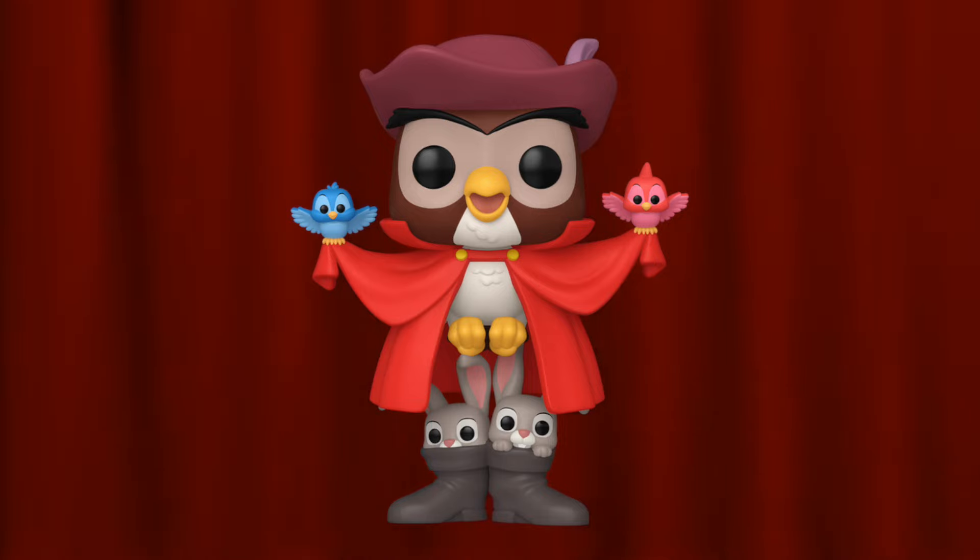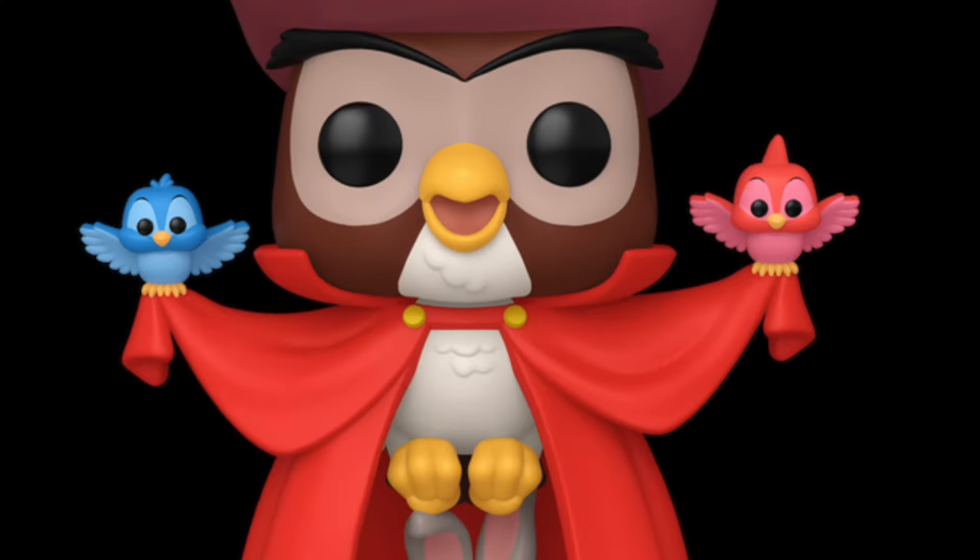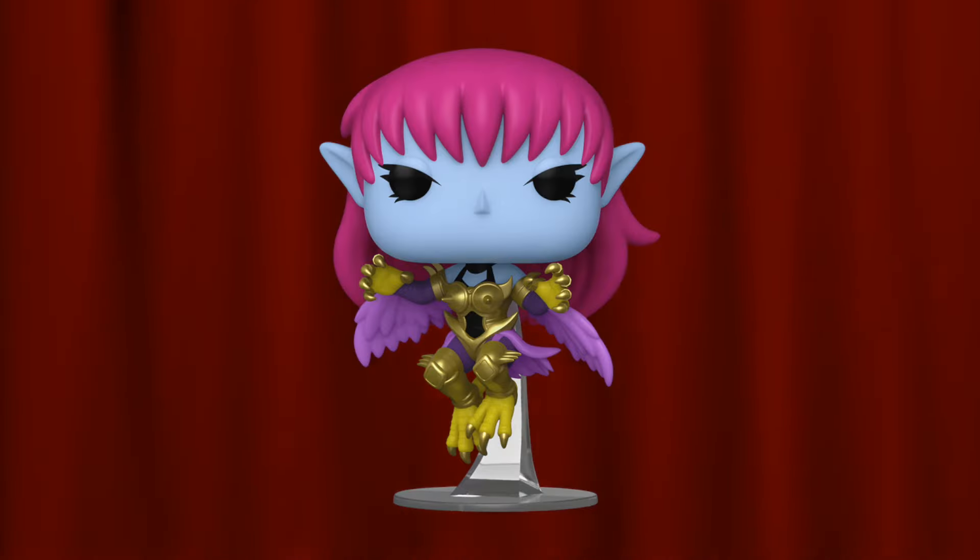Coming in at number seven is the Owl as Prince from Sleeping Beauty. I'm not really the biggest fan of Sleeping Beauty, but I do enjoy the execution of the molding. The owl is comprised of various different animals to make a Funko Pop body — bunny rabbits holding the feet, a couple of birds holding up the cape, and the owl acting as the headpiece. It's something we've never really seen in Funko Pop form before, so breaking that kind of molding is really awesome, but it's not higher because I have no personal connection to Sleeping Beauty.